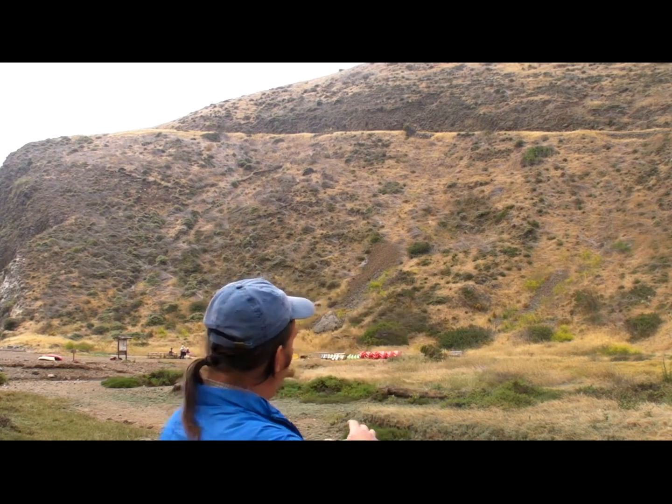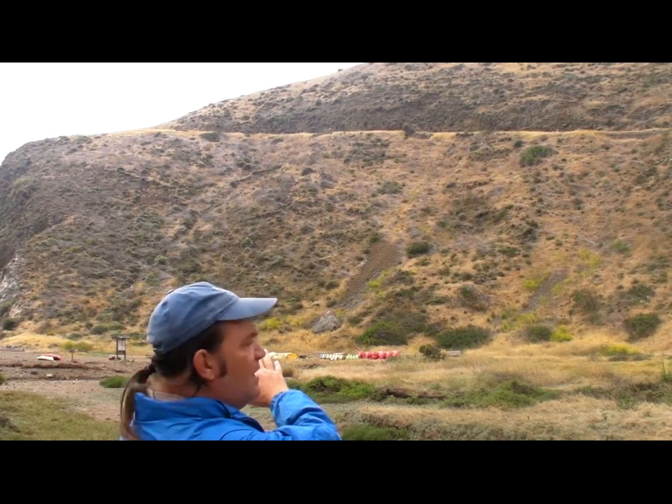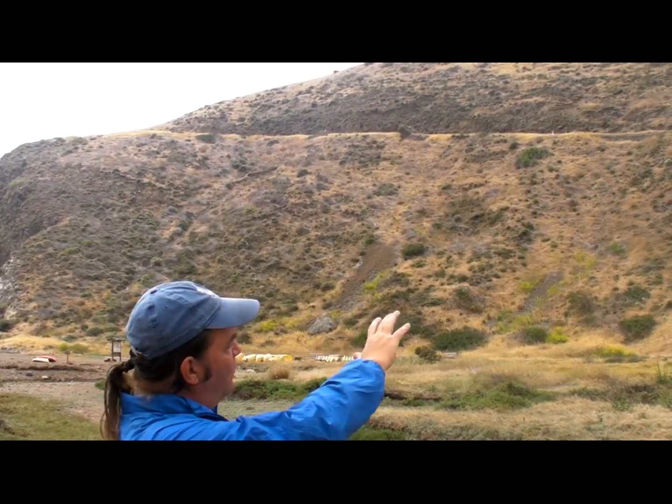With all the grazing that went on here, you primarily had non-native European grasses. Now with the grazers gone, the shrubs are moving in, and that was evident very soon after the animals were removed. Even one side of this hillside illustrates how the shrubs are moving in. If you look at the rest of it, you'll see that it's primarily grassland still.